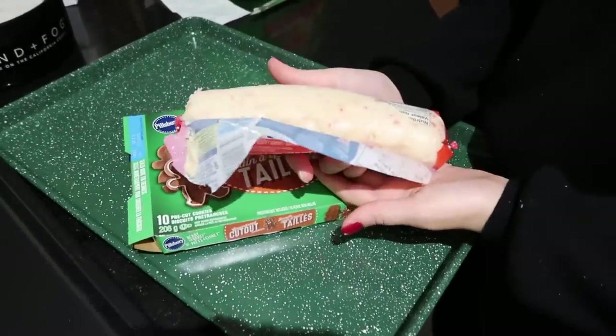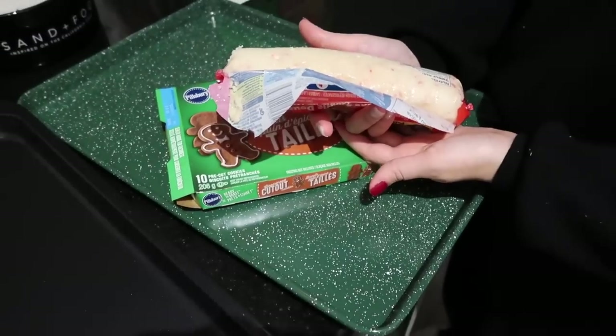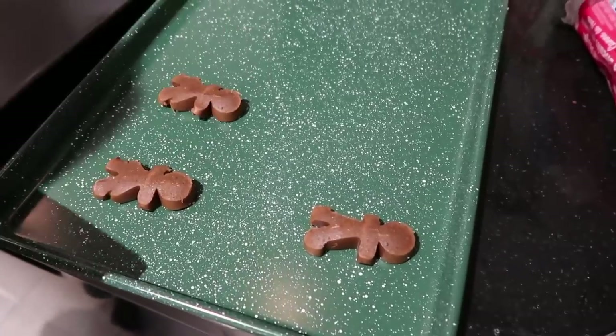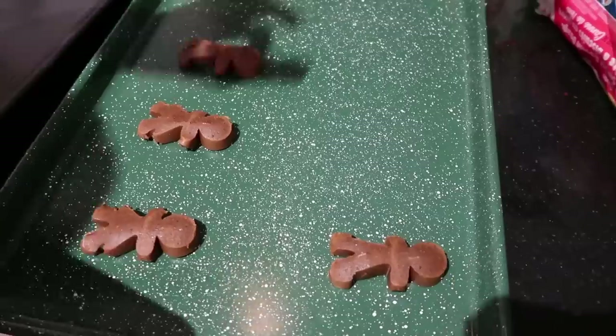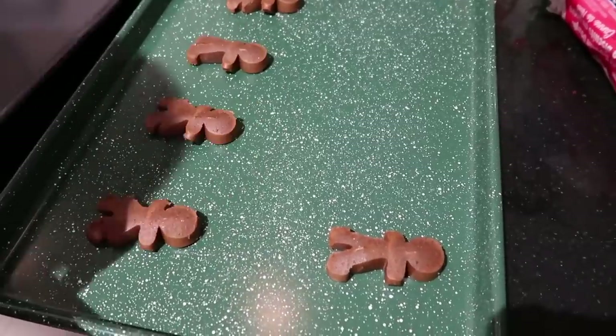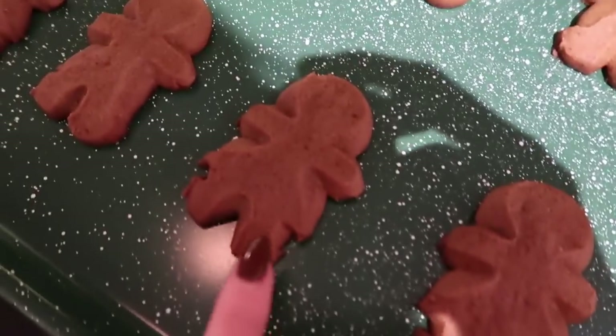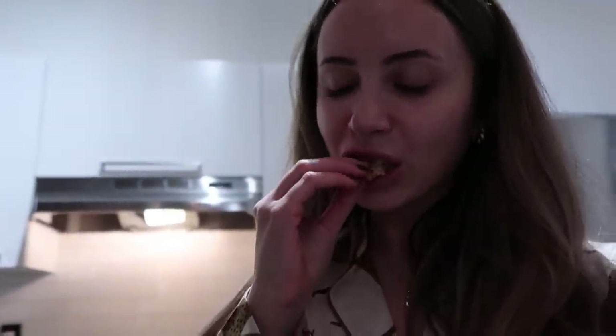We're trying the slice-and-bake cookies — the old-school log style like we had as kids, with the little trees and snowmen that you cut. Some of them came out without skirts. They're a little raw but also kind of burnt... and honestly they smell a little funky, like Parmesan. Not exactly what we were going for!